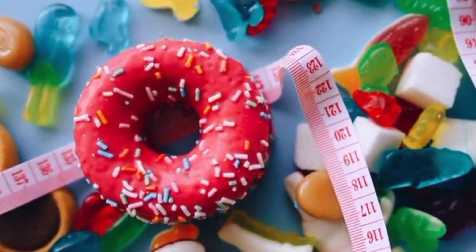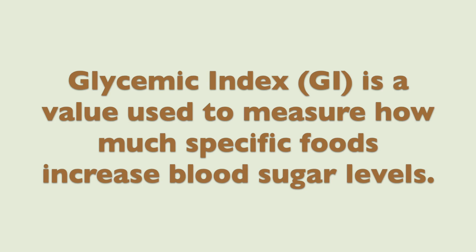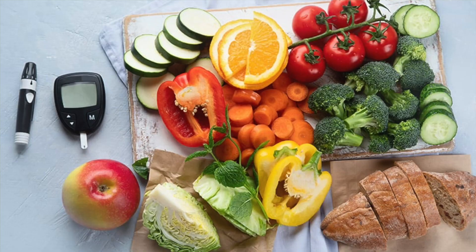What foods, if eaten too much of, can lead to insulin resistance? All foods can produce an increase in glucose levels, but certain foods cause a higher increase than others — mainly carbohydrates and sugars. Carbohydrates are broken down into sugars, and sugars are broken down into glucose. All foods are ranked based on their glycemic index. The glycemic index, or GI, is a value used to measure how much specific foods increase blood sugar levels, ranked on a scale of 0 to 100.